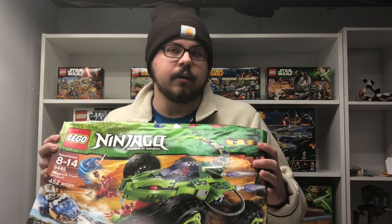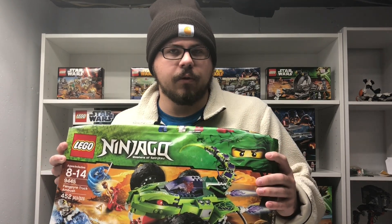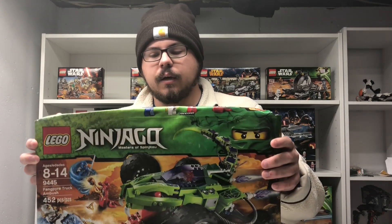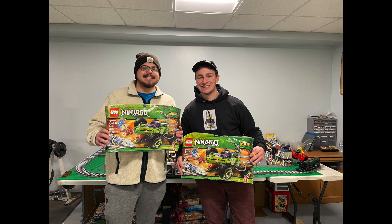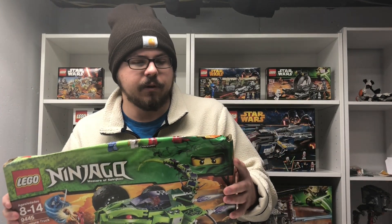On his channel, probably two or three weeks from now, I'll be over doing a live stream and we will both be building these sets. I'll be building my copy and he'll be building his, and we'll just be hanging out for about two hours doing a live stream in person — that should be pretty fun.